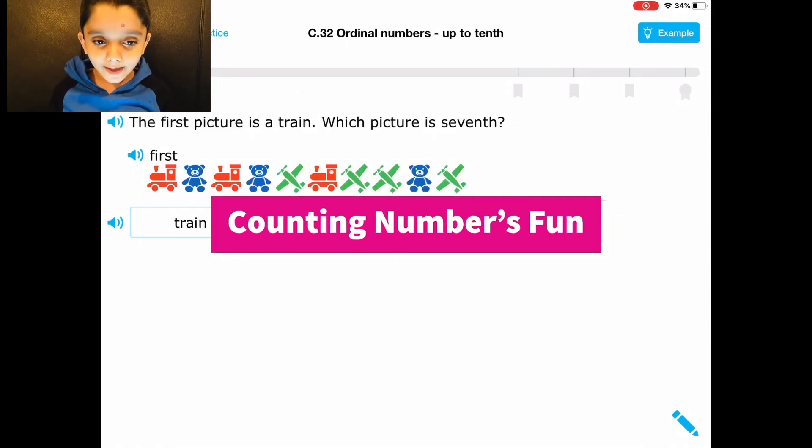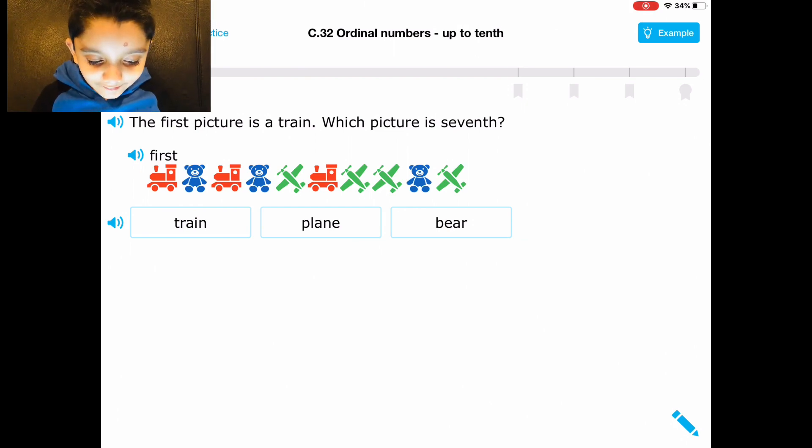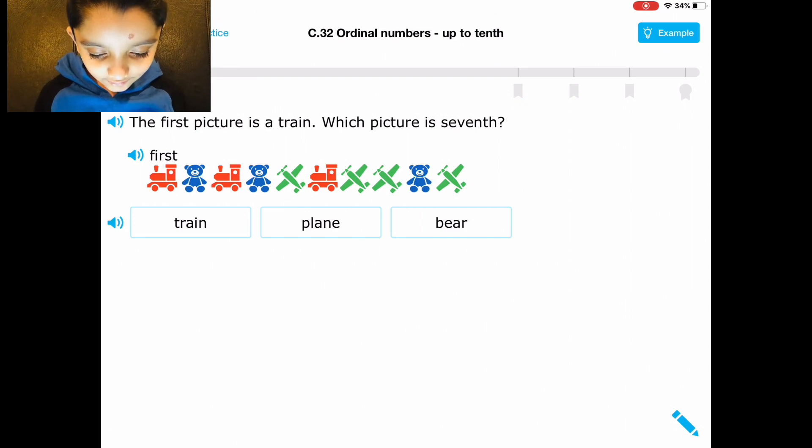Hello, what's going up everybody! Today we're doing IXL. You could download this. First picture is a train — which picture is seventh? One, two, three, four, five, six, seven.